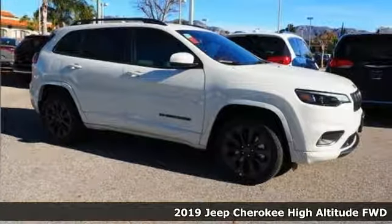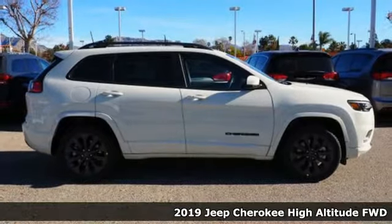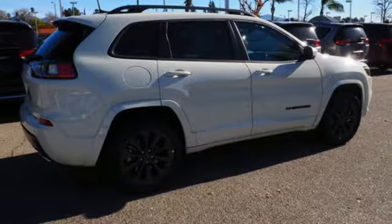Here's a 2019 Jeep Cherokee. The new front and rear design give it a refined and dynamic style. While staying true to its roots, it's still as hungry for adventure as you are.